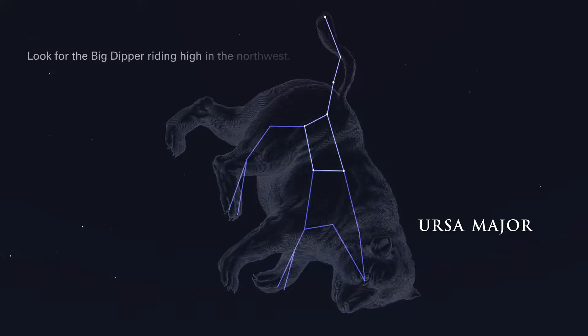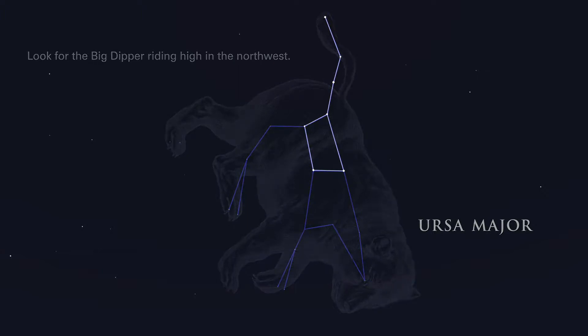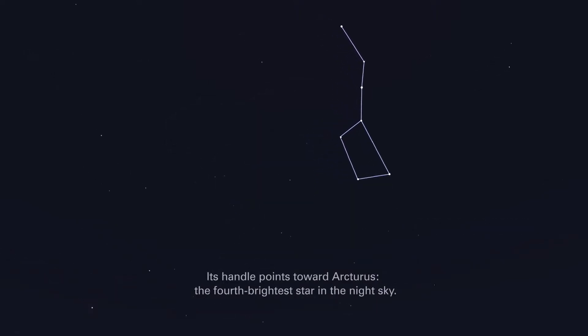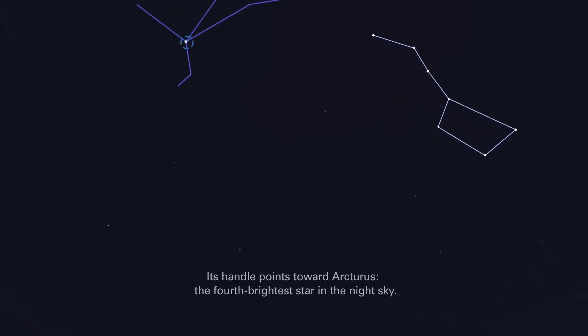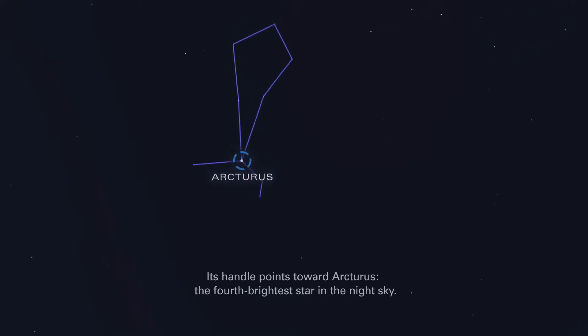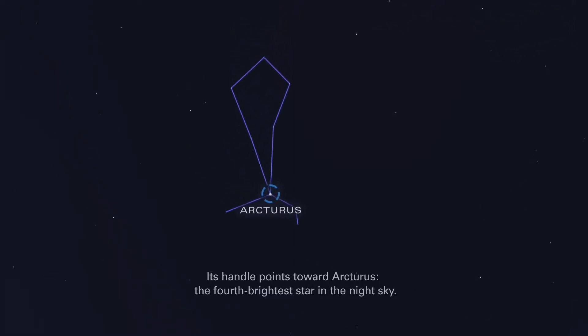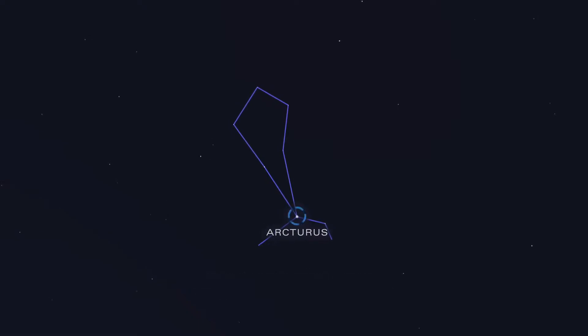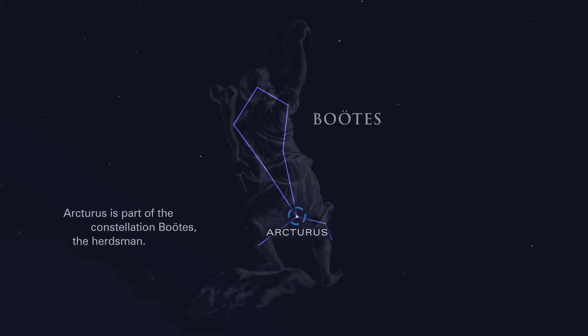Look for the Big Dipper riding high in the northwest. Its handle points toward Arcturus, the fourth brightest star in the night sky. Arcturus is part of the constellation Boötes, the herdsman.